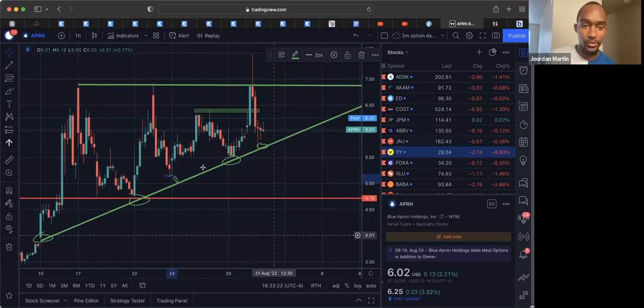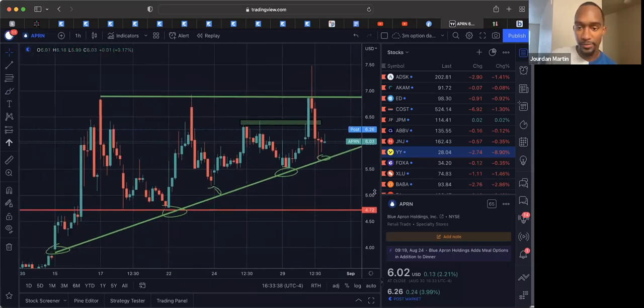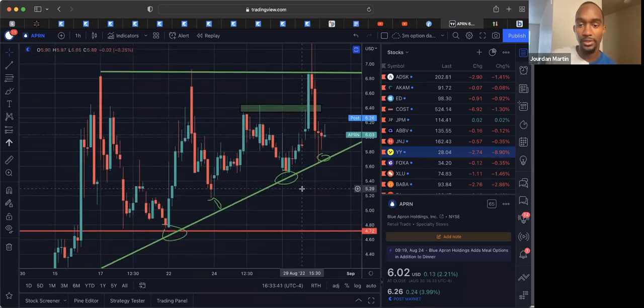Why I was looking at taking the trade is we have our clearly established resistance right here at about 690. We see a high over here at 685, high right here at 693. When we come in a little closer, we see that inside of this pattern with this trend line, one of the things I found is why I don't use indicators like that — because I can predict what's going to happen rather than waiting for it to happen first.